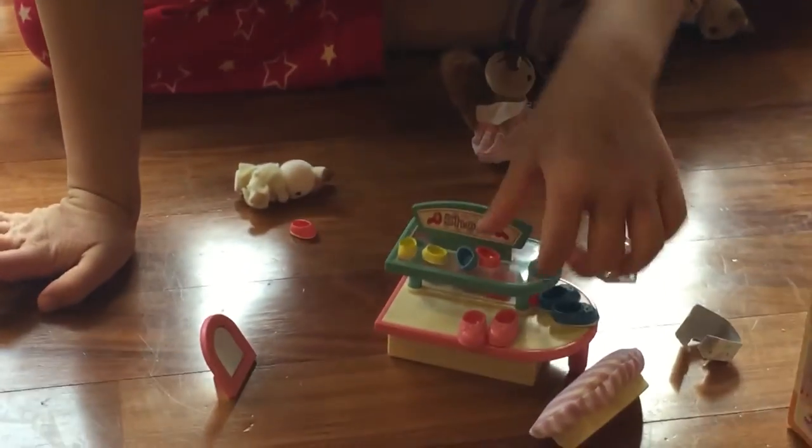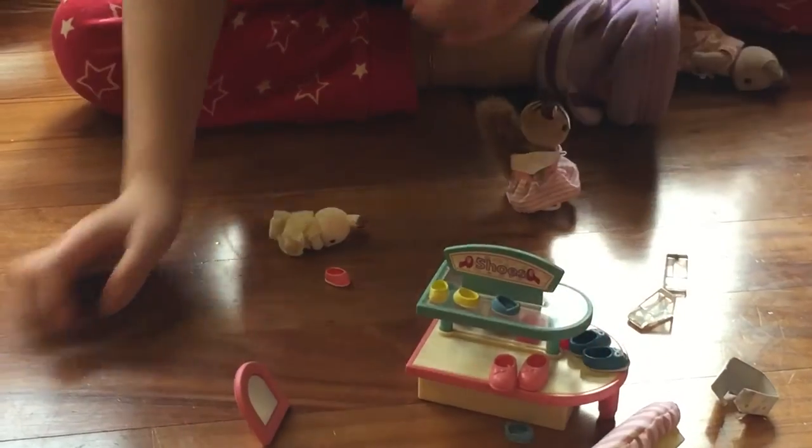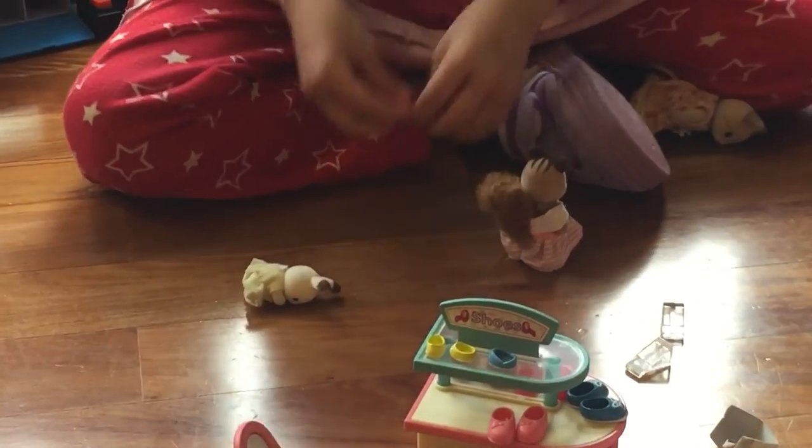Let's do a baby one. We got one baby I found. Let's give her a little pink one. Let's try — so cute!